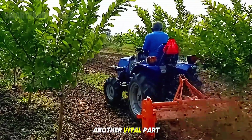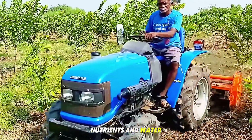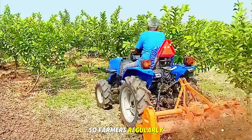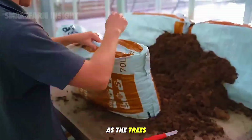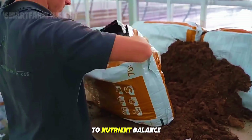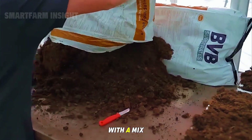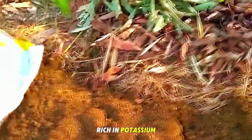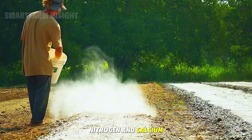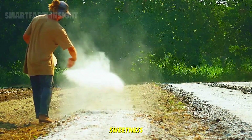Weed control is another vital part of guava management. Weeds compete for nutrients and water, so farmers regularly mow and clear the ground around each tree. As the trees mature, attention turns to nutrient balance. Farmers feed the guava trees with a mix of organic fertilizer and mineral nutrients rich in potassium, nitrogen, and calcium — elements essential for fruit formation and sweetness.